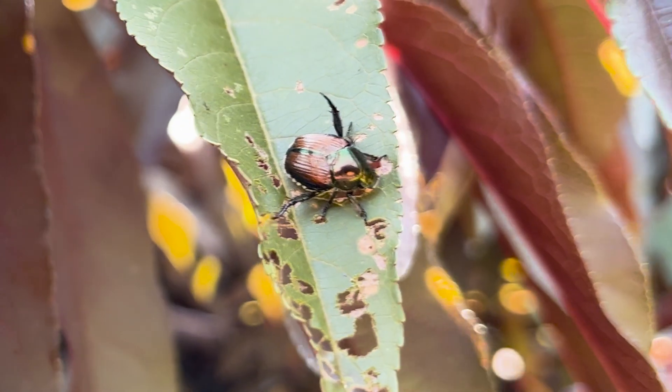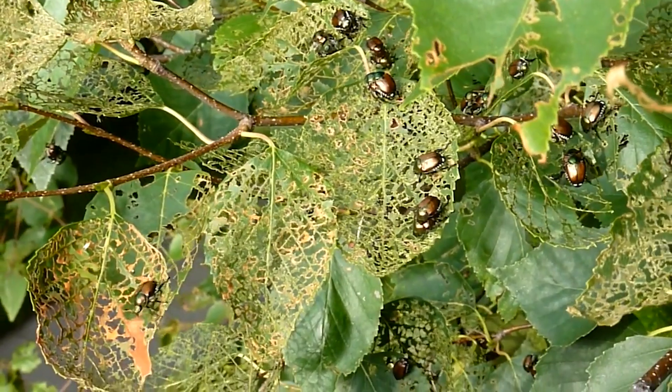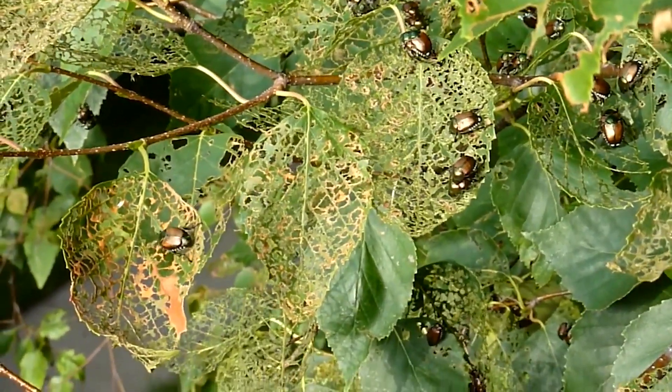Japanese beetles are ecosystem wreckers here in the US. Not only that, but their feeding habits cost the US economy big time. Let me tell you about it and how you can protect your yard and your money from these little monsters.